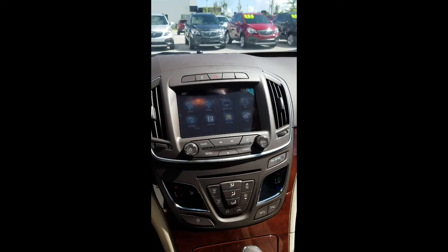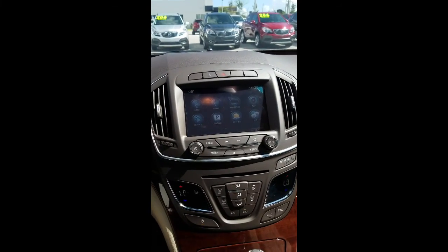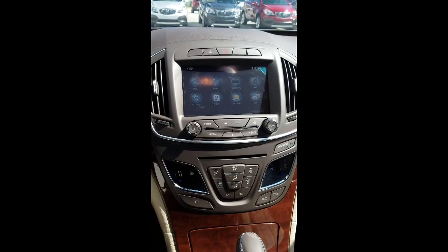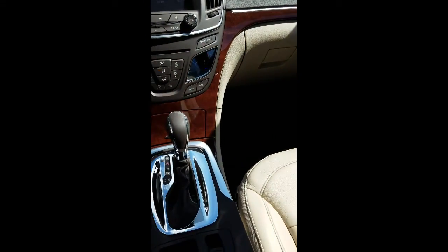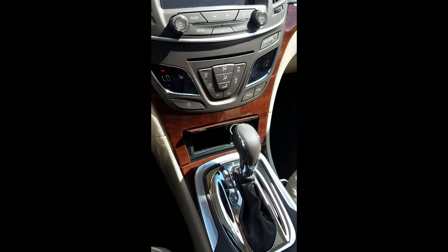It also has Apple and Android CarPlay, so basically your phone takes over the radio. It has built-in navigation, SiriusXM satellite radio, heated seats for those long drives, and plenty of ports and plug-ins for storage.